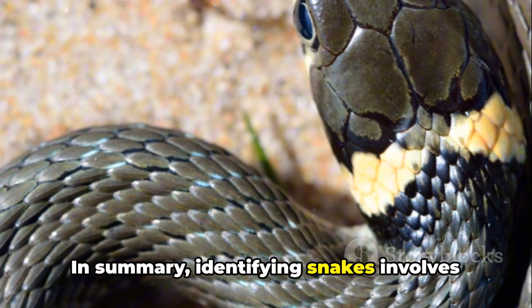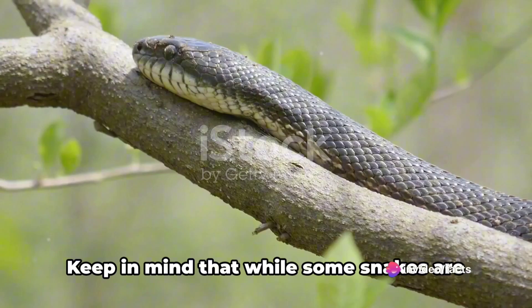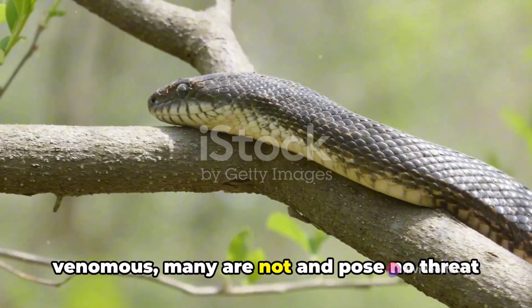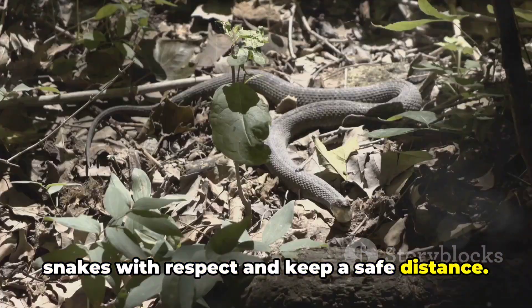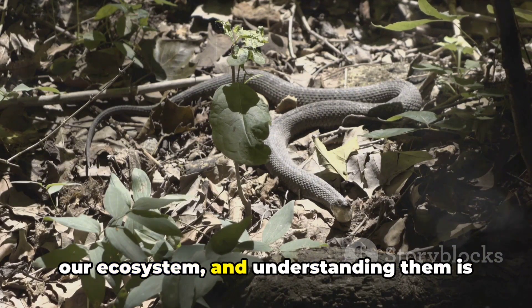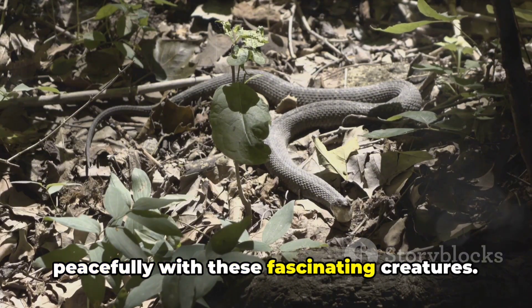In summary, identifying snakes involves recognizing their color patterns, body shapes, and behaviors. Keep in mind that while some snakes are venomous, many are not and pose no threat to humans. However, it's always wise to treat all snakes with respect and keep a safe distance. Remember, snakes are an essential part of our ecosystem, and understanding them is the first step toward coexisting peacefully with these fascinating creatures.